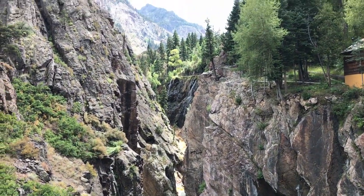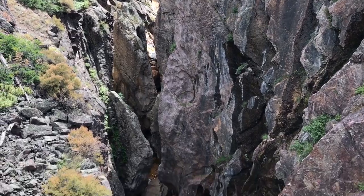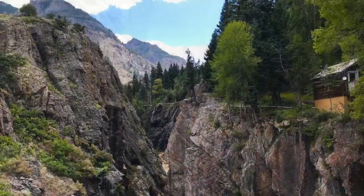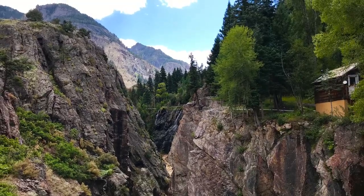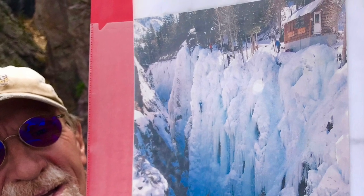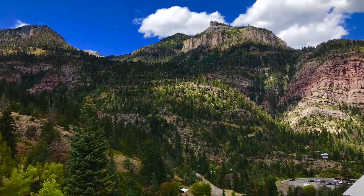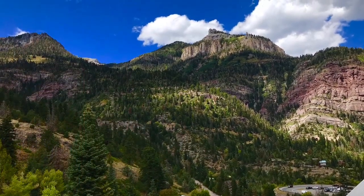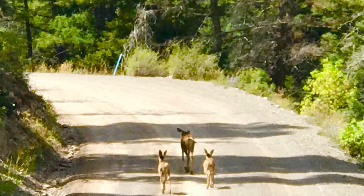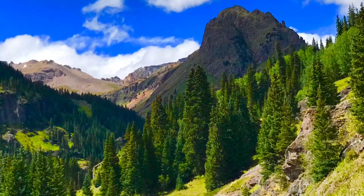Yankee Boy Basin was our main destination for the day. But on the way, the first thing we came to was this small tight canyon with the Uncompahgre River flowing below. Don held a picture showing what it looks like in the wintertime with all the ice. Ouray is very famous for its ice climbing — not much skiing done here. They even have an ice climbing festival. And there were three little deer that led us out of town, which was really interesting.